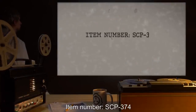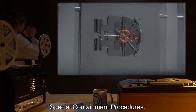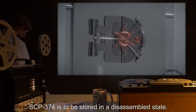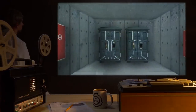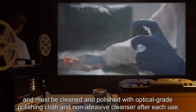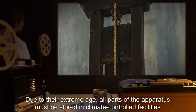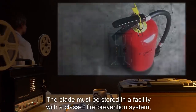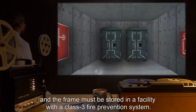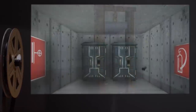Item Number SCP-374. Object Class: Safe. Special Containment Procedures: SCP-374 is to be stored in a disassembled state. The blade of SCP-374 is to be stored separately from the rest of the apparatus, and must be cleaned and polished with optical-grade polishing cloth and non-abrasive cleanser after each use. Due to their extreme age, all parts of the apparatus must be stored in climate-controlled facilities. The blade must be stored in a facility with a Class-2 fire prevention system, and the frame must be stored in a facility with a Class-3 fire prevention system. SCP-374's properties are dependent on the conjunction of its original wooden frame and metal blade. These are to be preserved.